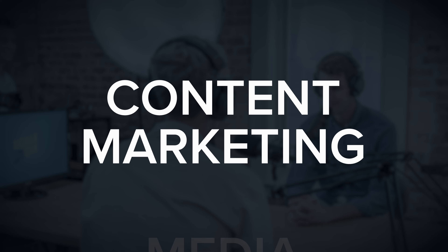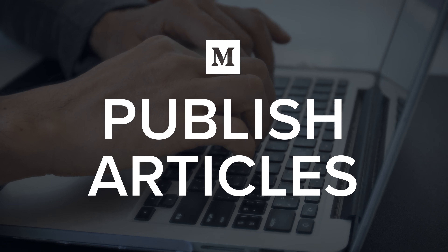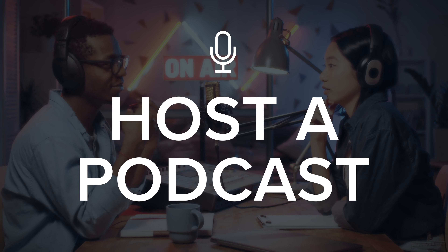So for example, what would you do if the only way you could promote your business was using content marketing, or media coverage, or hosting live events? In the case of content marketing, maybe you'd consider whether you want to publish articles on a platform like Medium, or publish videos on a platform like YouTube, or perhaps host a podcast and use that as an opportunity to grow an audience and promote your business.